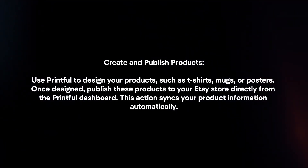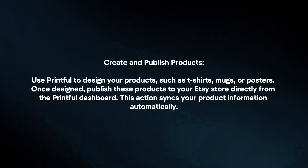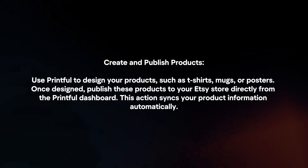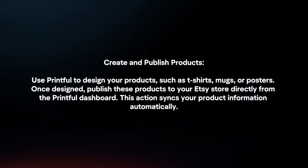Create and publish products. Use Printful to design your products, such as t-shirts, mugs, or posters. Once designed, publish these products to your Etsy store directly from the Printful dashboard. This action syncs your product information automatically.